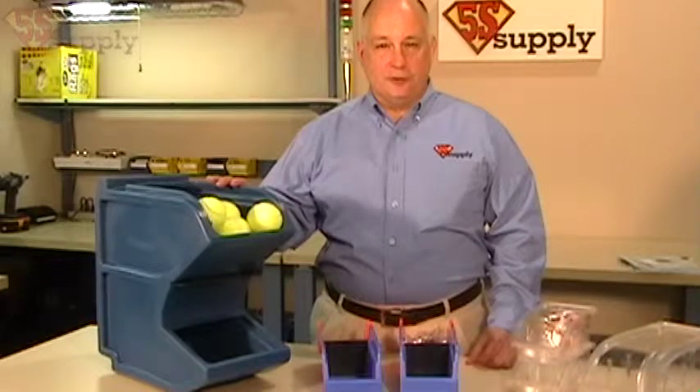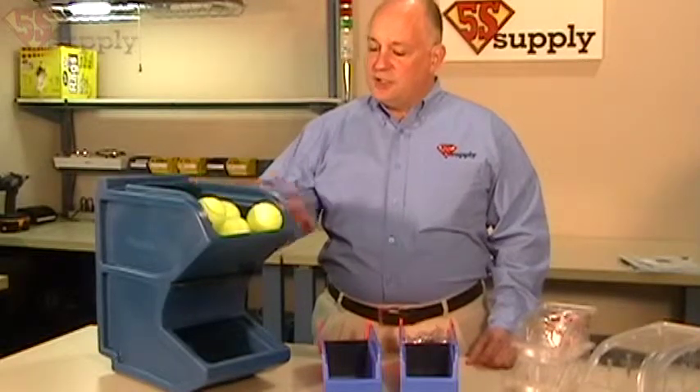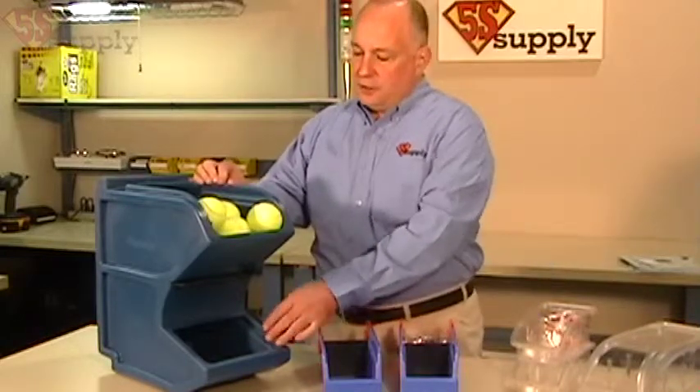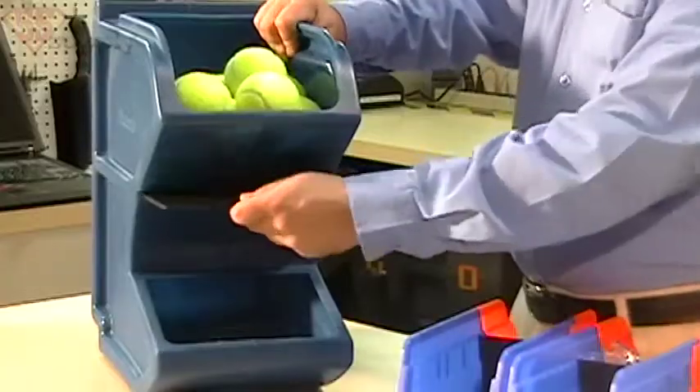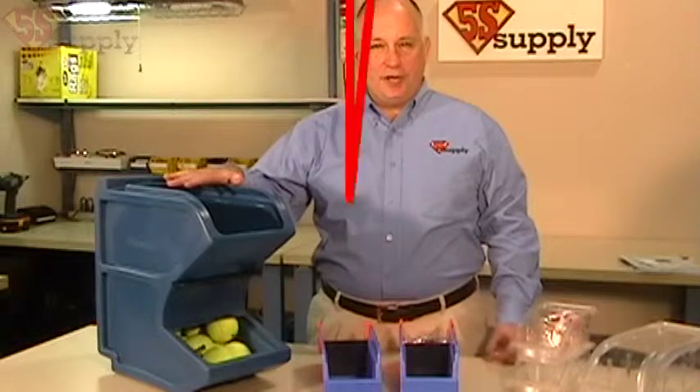I just wanted to show you some of the products that make this type of system easier for you. The first one here is a two-bin system, and you can see it's easy to reach in and pull the parts out. When you get low, all you have to do is slide this out — the top will empty down to the bottom and you can set up a signal for replenishment.